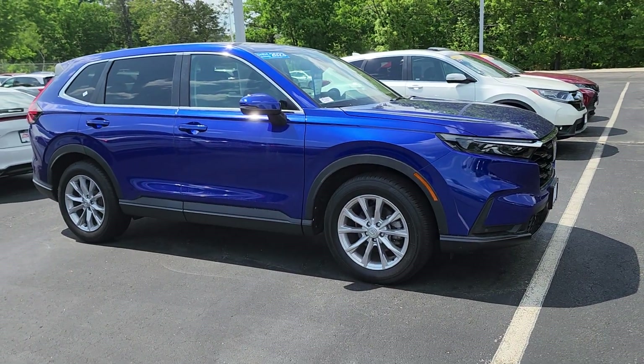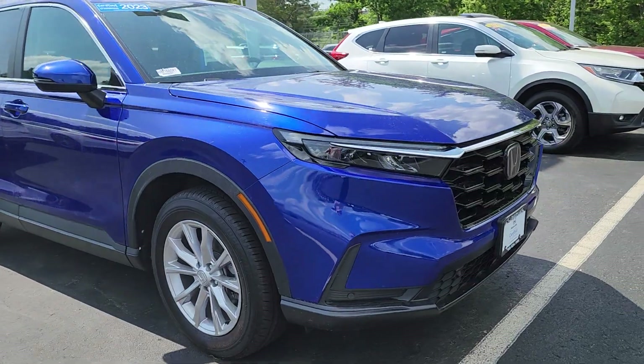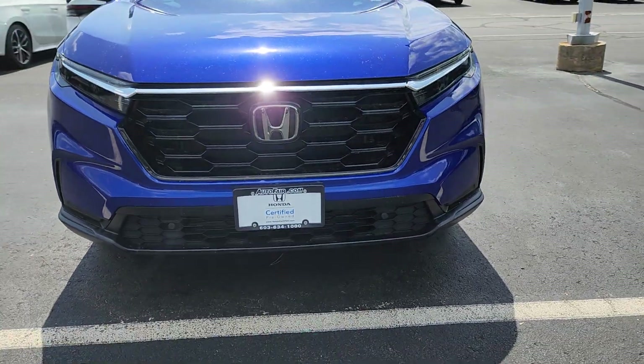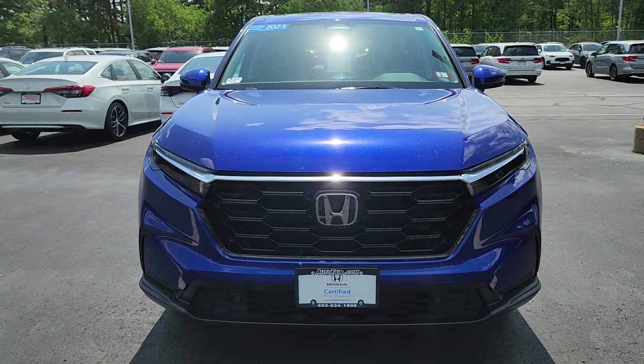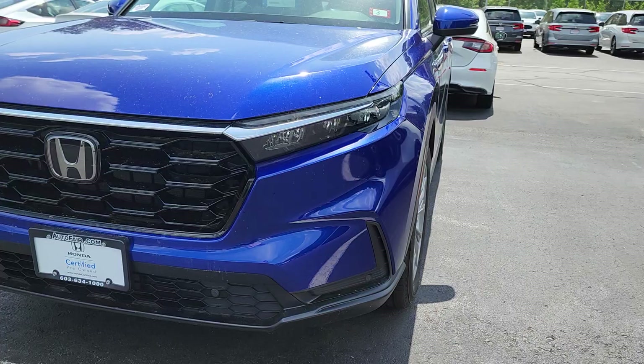Hi Eric, this is Susan with Autofield Honda. I'm making a quick video of this 2023 Honda CR-V that you inquired about. We still have it. The reason I say we still have it is we have 22 salespeople here and our inventory turns very quickly.